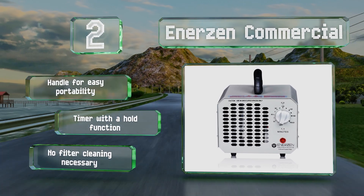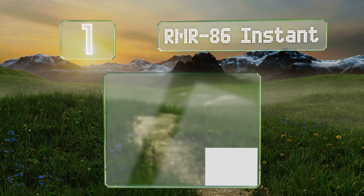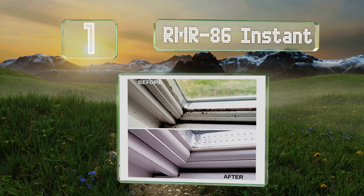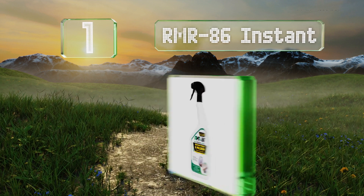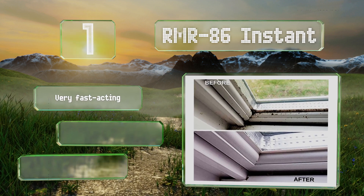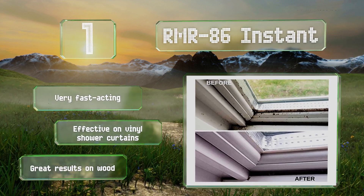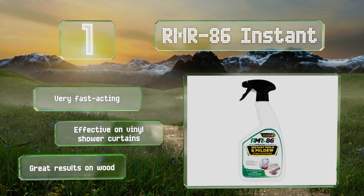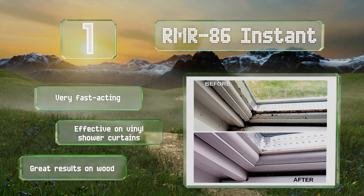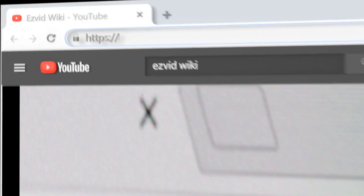Taking the top spot on our list, using sodium hypochlorite as its active ingredient, RMR-86 Instant is a powerful option that gets rid of stains with no scrubbing required. Note that it can't be used on metal as it is highly corrosive and may discolor leather and other fabrics. It's very fast-acting and effective on vinyl shower curtains, and provides good results on wood.